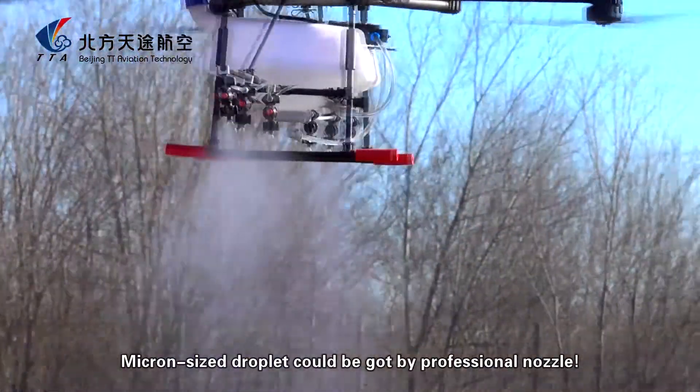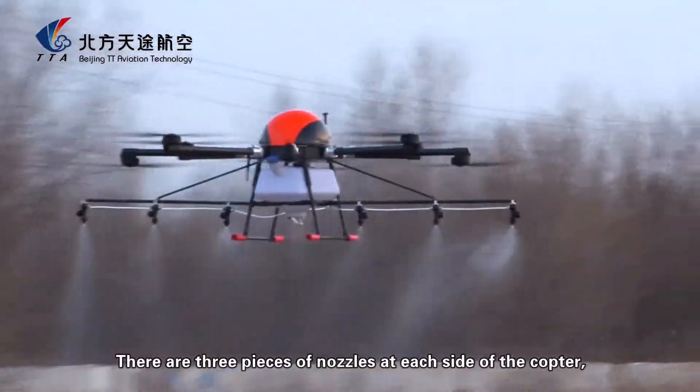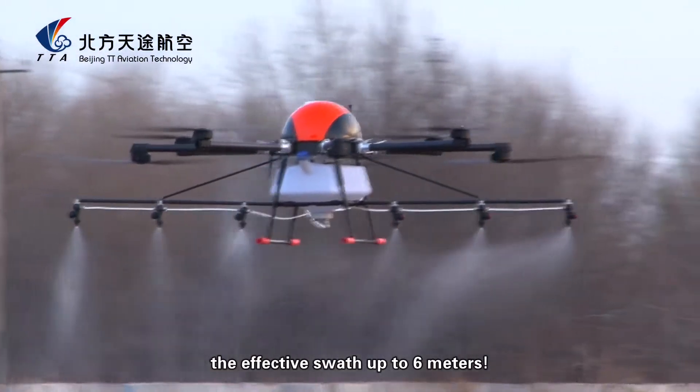Micron-size droplets can be produced by the professional nozzles. There are three nozzles on each side of the copter, with an effective spray width of up to 6 meters.